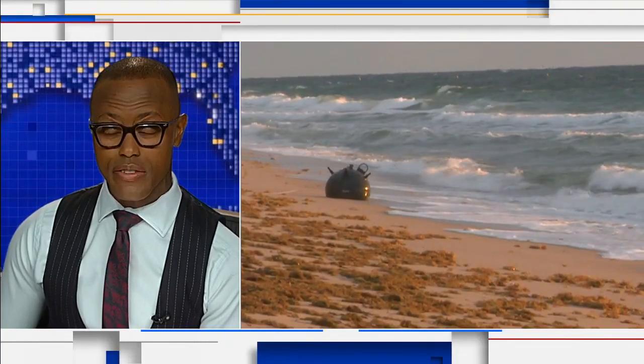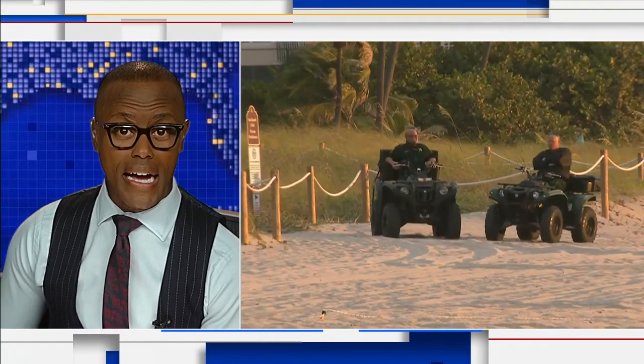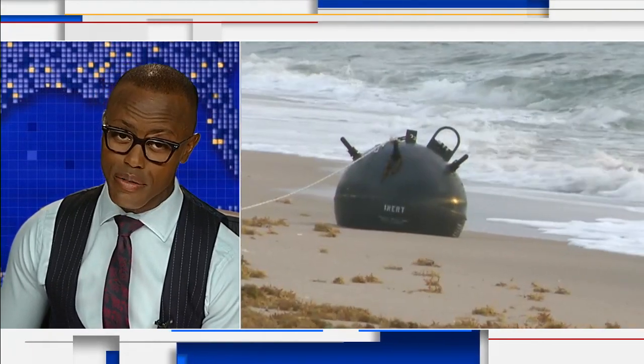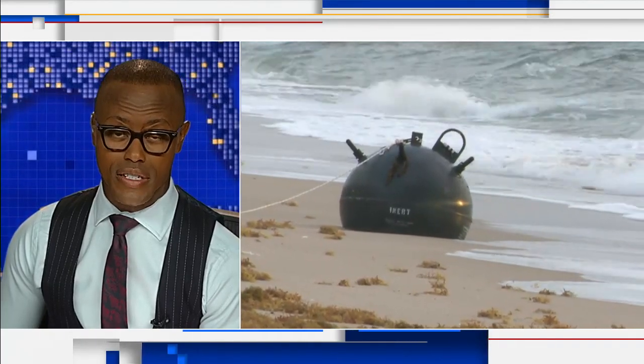A bomb on the beach was quite a sight this morning in Lauderdale by the Sea. A naval mine had washed up, and Local 10's Parker Branton was there for what happened next. It's a story you saw exclusively first on 10.